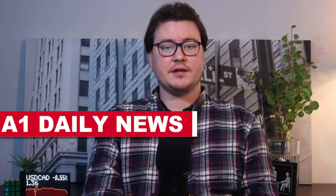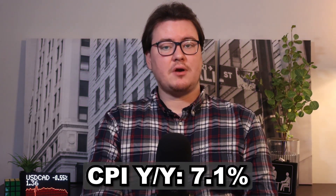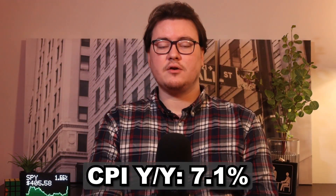CPI numbers are in, and here's your market breakdown. CPI came in lower than expected, which caused stocks like the S&P 500 to fly. Monthly CPI came in at 0.1%, yearly CPI dropped to 7.1%, and core CPI 0.2%. Lower inflation news typically causes the dollar to drop and stocks to rise, which is exactly what we saw today during the news event.